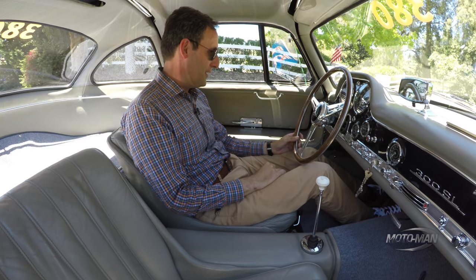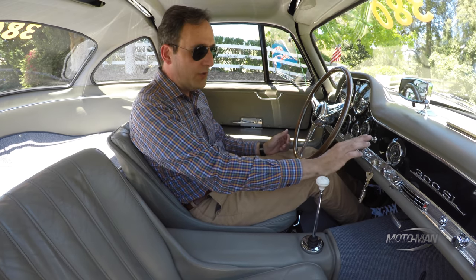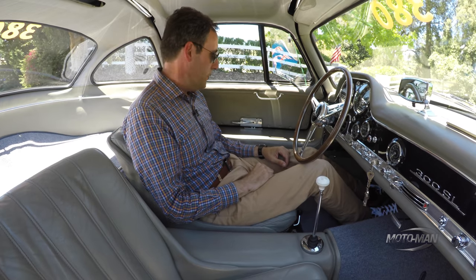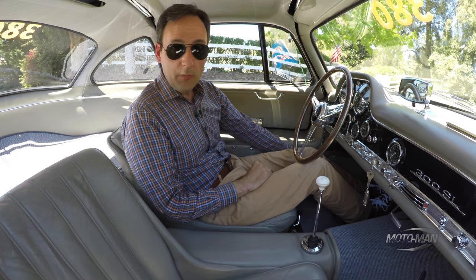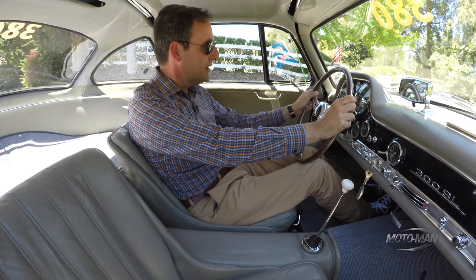Amazing how reliable this thing is, how many years on. Now that the car is running, we don't need the fuel pump anymore. Shall we? I would say this is going to be a good day at the office.